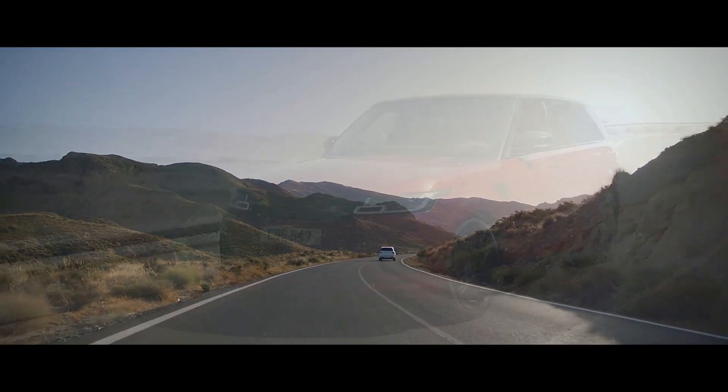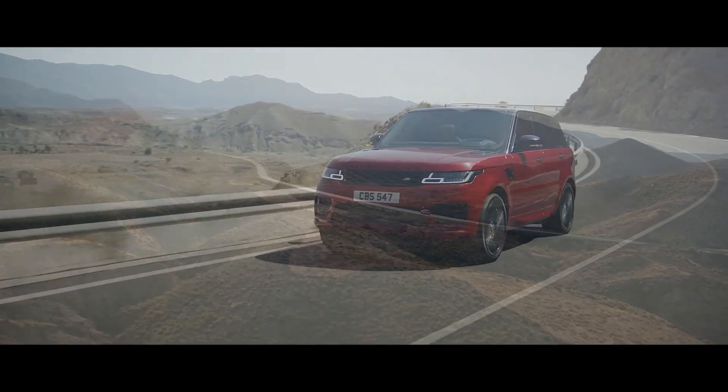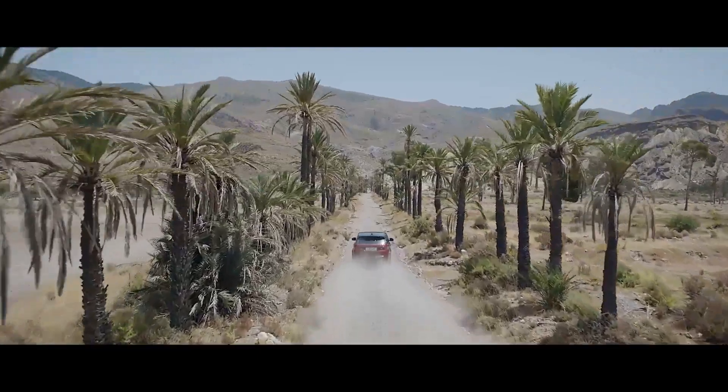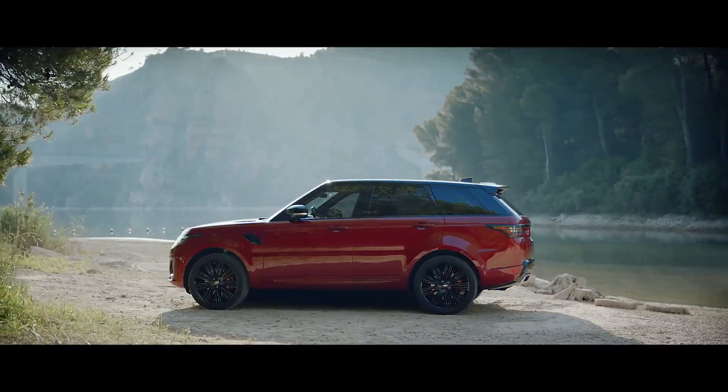The new Range Rover Sport — our most dynamic Range Rover. Outstanding capability, quite literally in a class of its own.